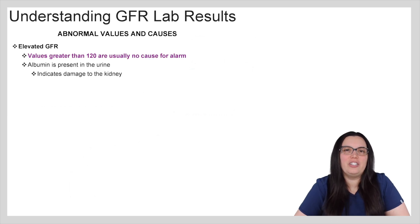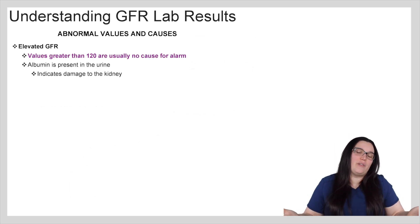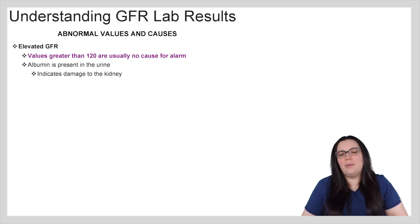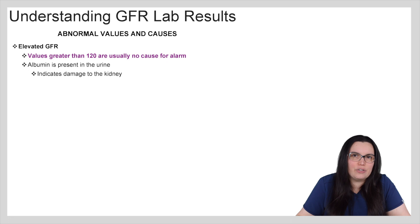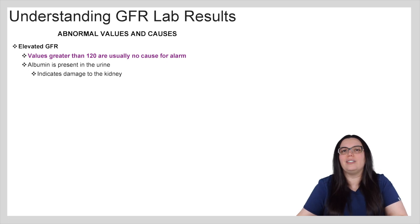When it comes to GFR, you're not going to really see an elevated GFR very often. That would mean the value is going to be greater than 120 and it's usually not a cause for alarm. One of the causes that could occur with an elevated GFR is that there might be albumin present in the urine, which usually indicates that there's some kind of damage occurring to the kidneys.